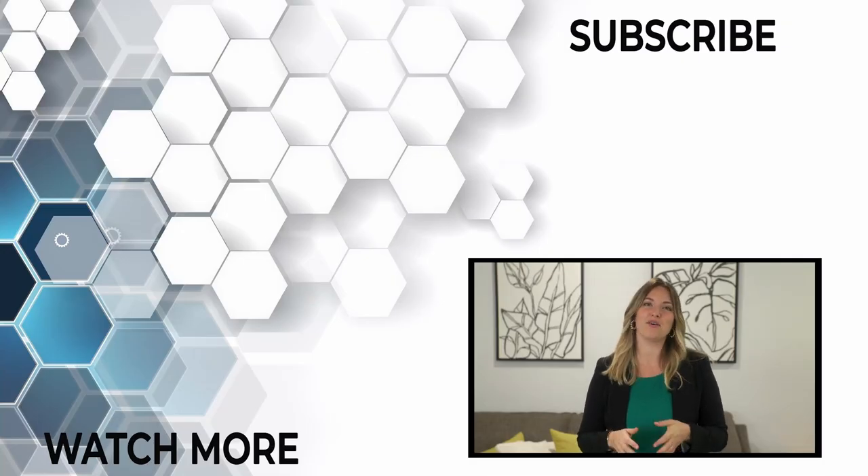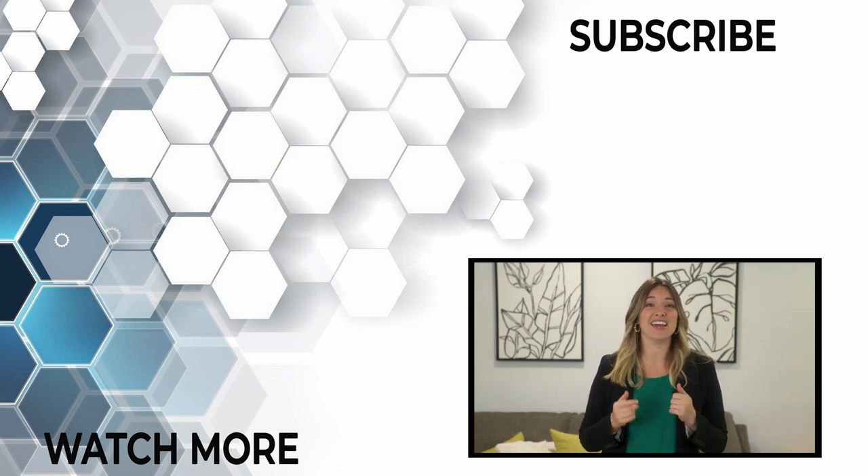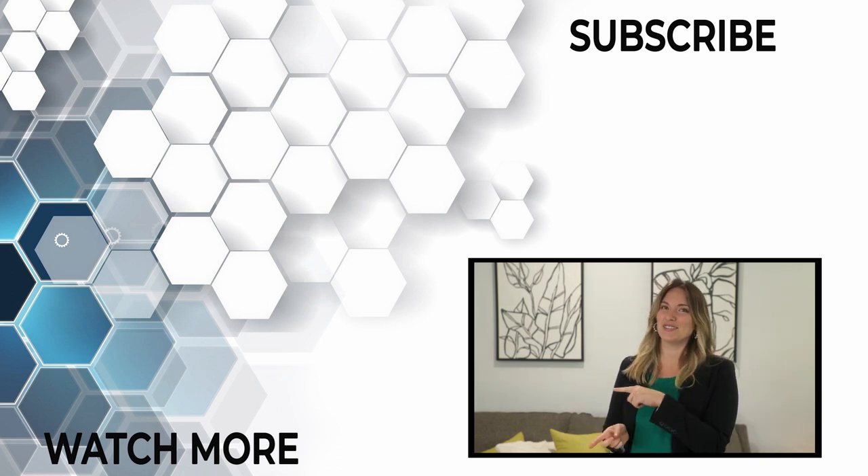This is Rachel Carroll with the Carroll Home Team here in the Space and Treasure Coast of Florida. If you like this content and you want more, click the videos to my left.